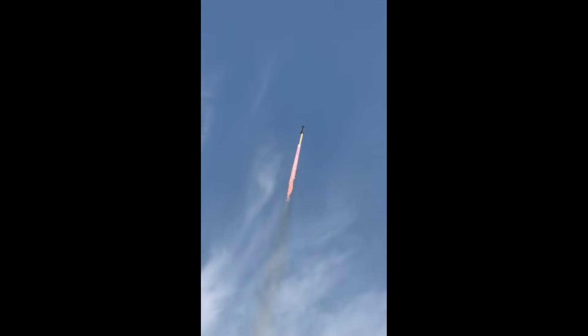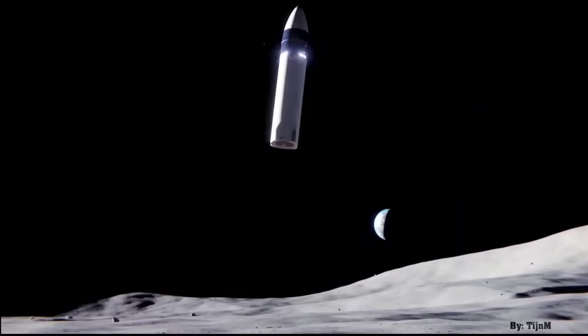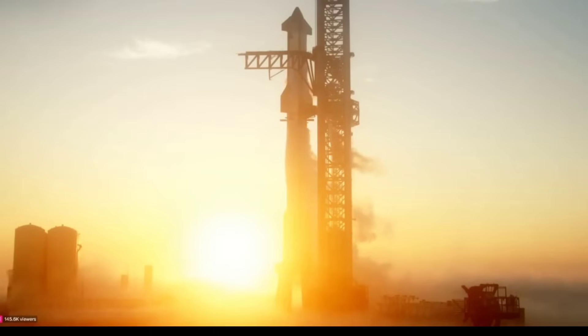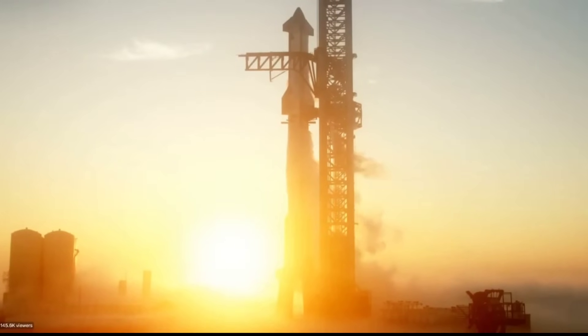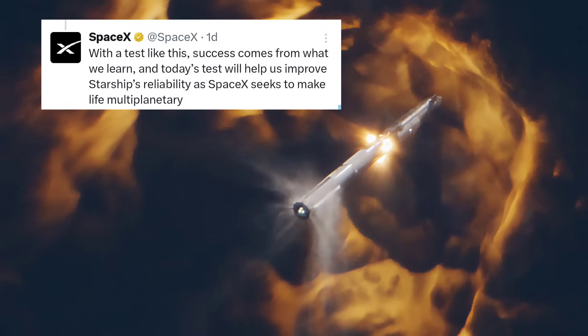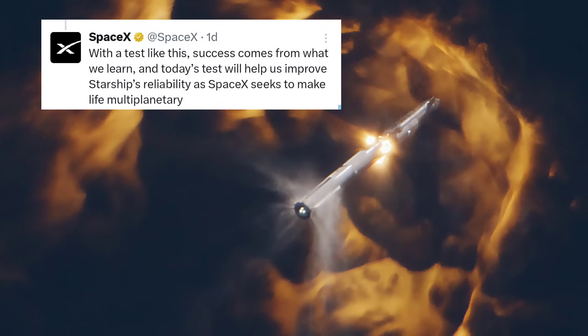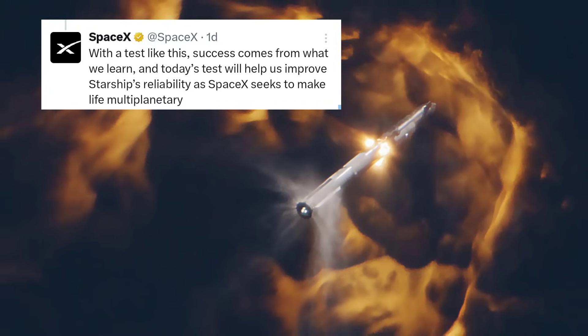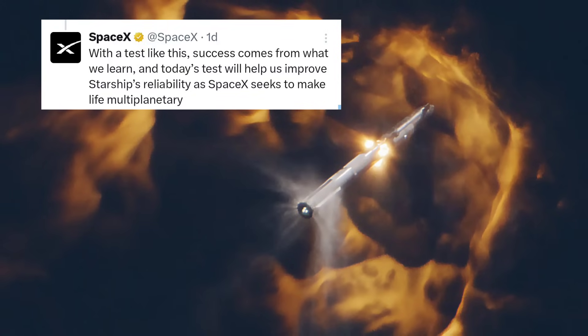SpaceX needs to safely recover the Starship upper stage on future test flights to meet the company's goal of developing a fully reusable rocket, but that will have to wait a little longer after the outcome of Saturday's mission. A SpaceX post on social media said: "With a test like this, success comes from what we learn, and today's test will help us improve Starship's reliability as SpaceX seeks to make life multi-planetary."